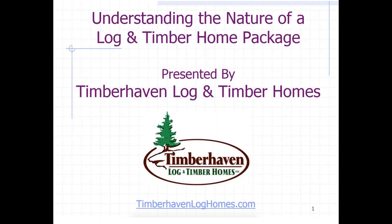Brad has served the log and timber home industry for over 19 years and has led Timberhaven's sales network as he provides stellar customer service and expertly assists new homeowners with design, pricing, material selections, and coordination of all aspects of their new log or timber home.